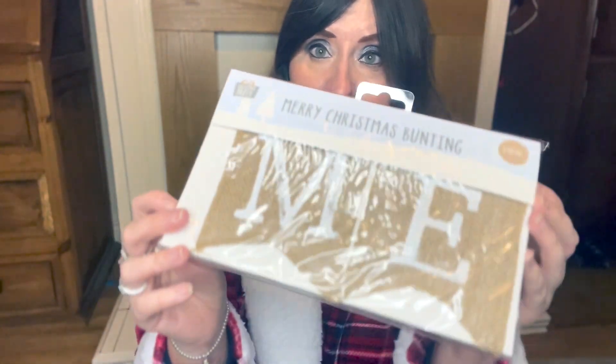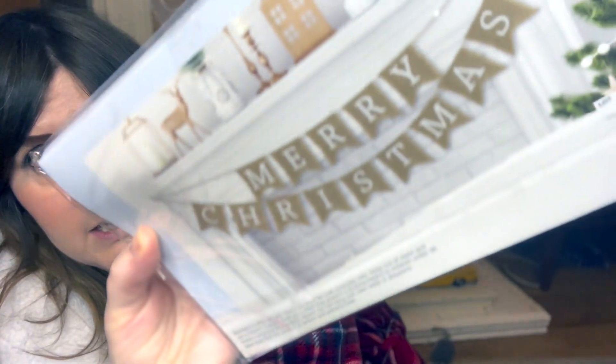Everything else is from One Below. This bunting was two pounds — it's a rustic hessian 'Merry Christmas' bunting, about two meters long. I love this style; I had a 'Hello Autumn' one I just took down from the fireplace. Similar ones on Amazon were literally six pounds. Also — those Lucky Charms marshmallows are nicer than any marshmallow we have here, they're so sweet!